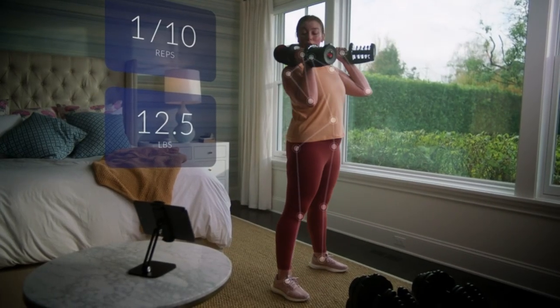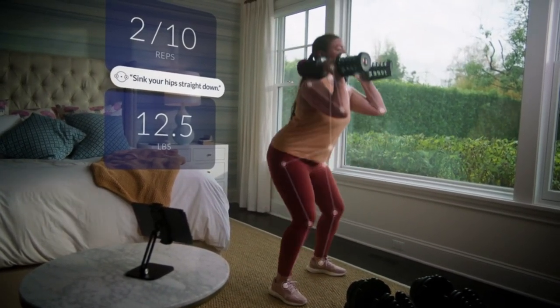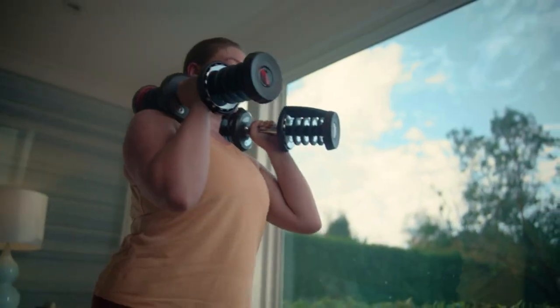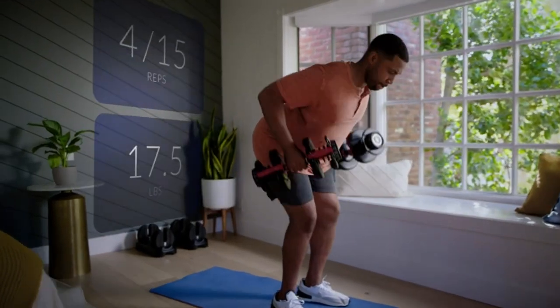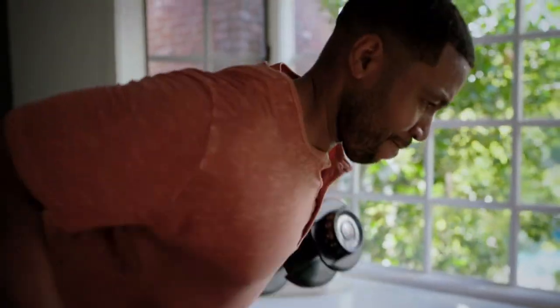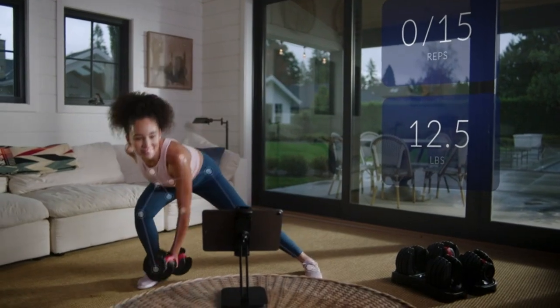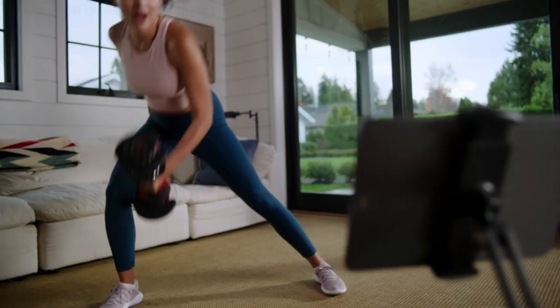Adjusts from 5 to 52.5 pounds, replacing 15 sets of weights. The weight selection dial offers the following settings: 5, 7.5, 10, 12.5, 15, 17.5, 20, 22.5, 25, 30, 35, 40, 45, 50, and 52.5 pounds.